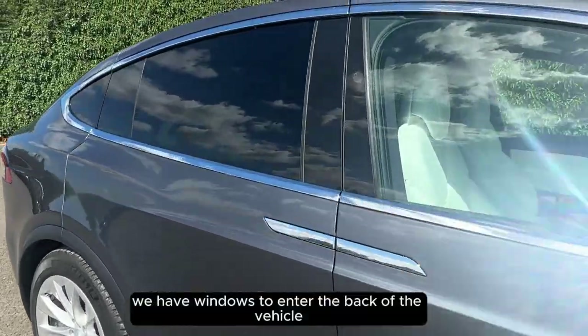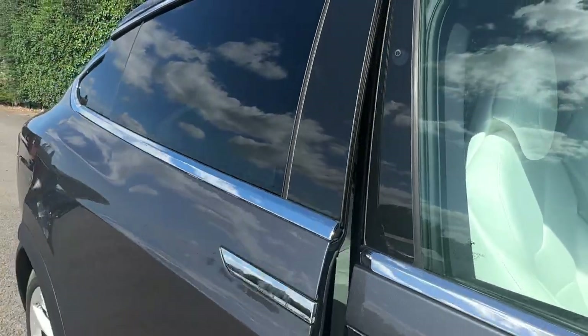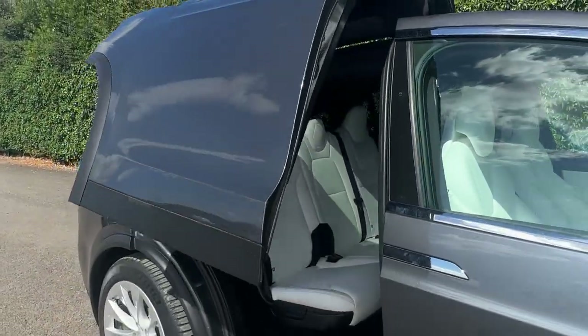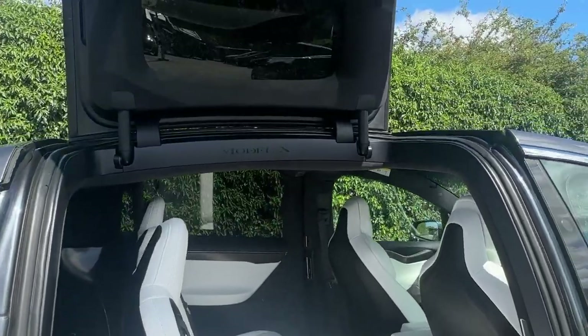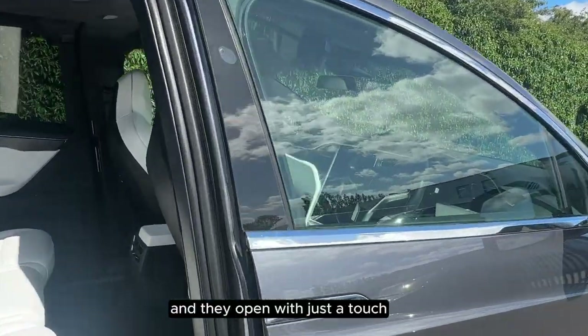We have wing doors to enter the back of the vehicle, and they open with just a touch.